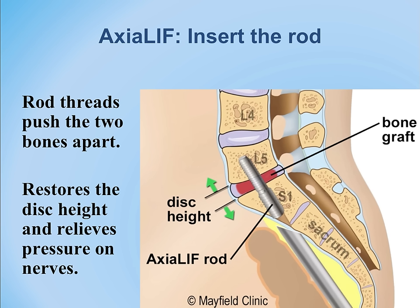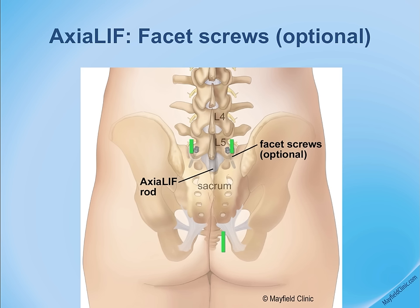A rod is chosen, the AxiaLIF rod is advanced through the tube, which is then removed, completing the fusion. Posterior support using facet screws or pedicle screws is sometimes added — facet screws are much smaller than pedicle screws, chosen based on patient conditions and operative needs.